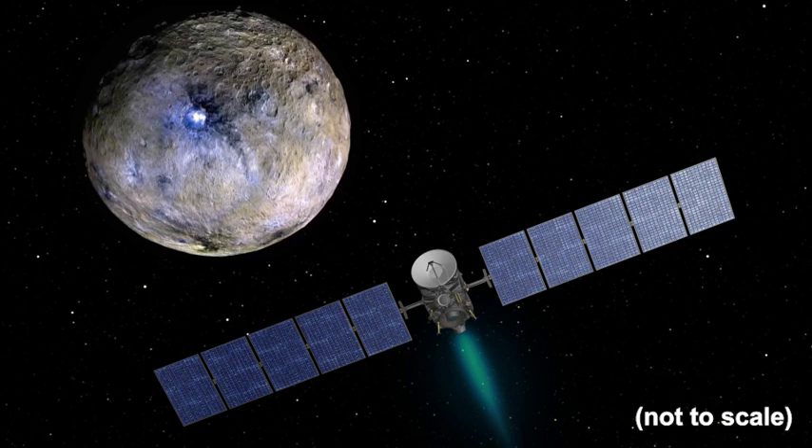With the grand instrument on Dawn, they were able to map the concentrations of hydrogen near Ocator Crater and other features, and with it, we believe, the distribution of water.